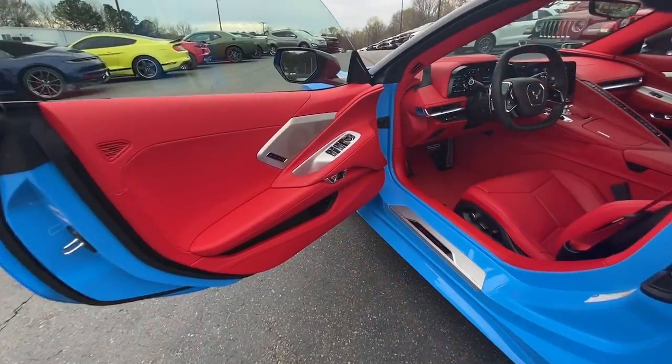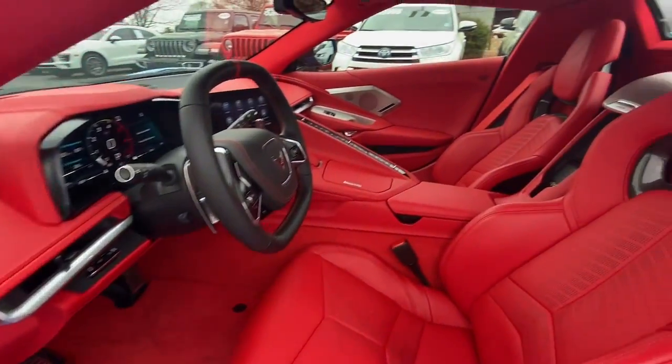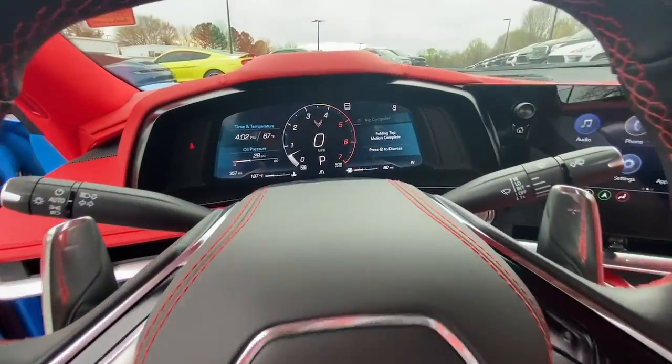These are just some of the great options this vehicle comes with: keyless entry, navigation system, remote engine start, power passenger seat.